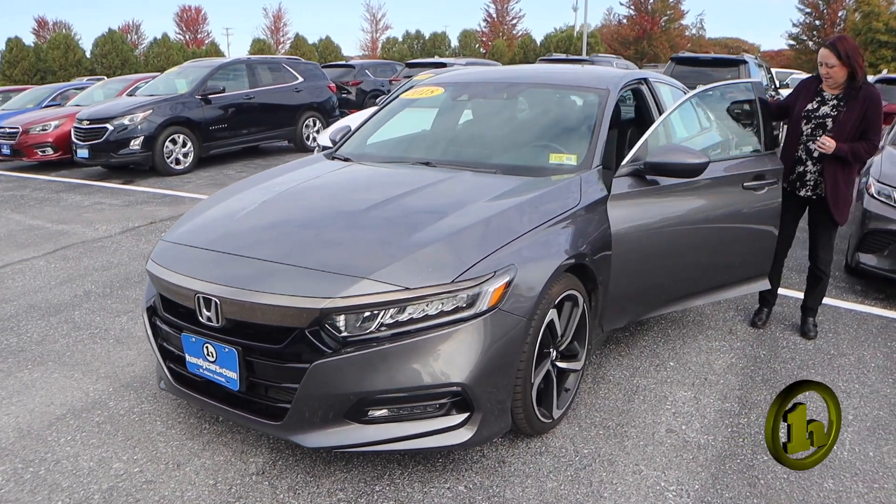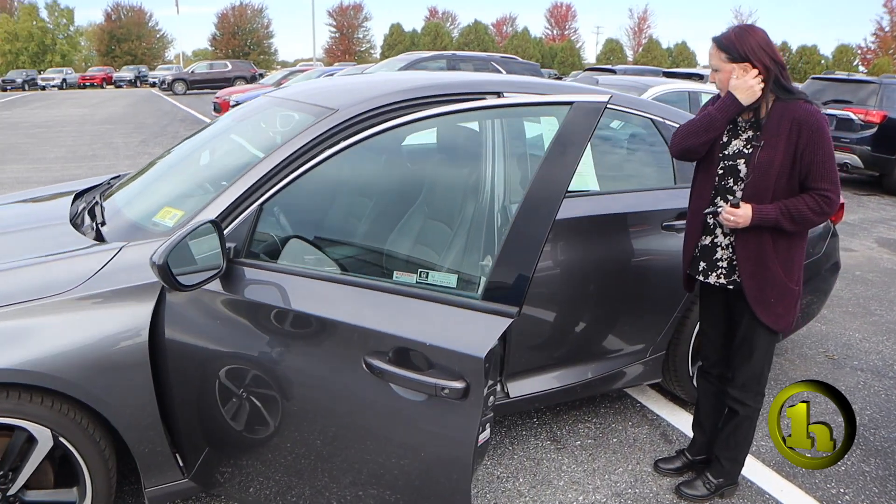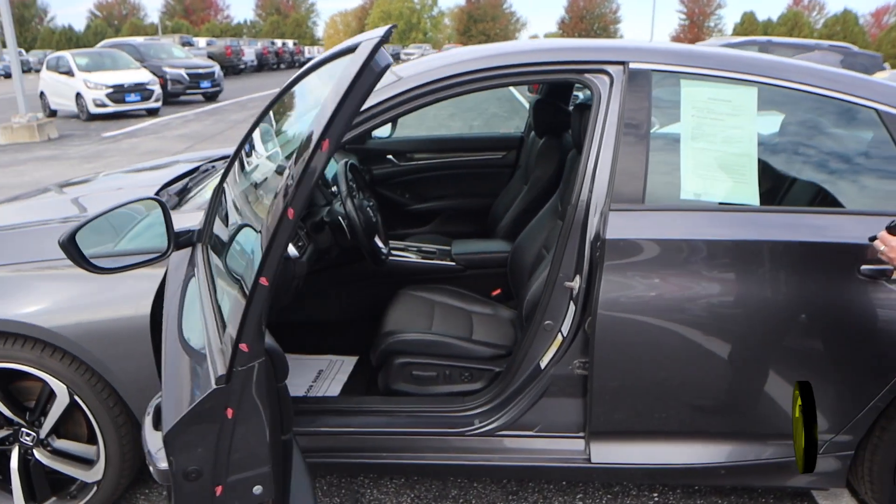So this is — what is this — an '18. It's nice, it's clean on the inside, has nice power seats.